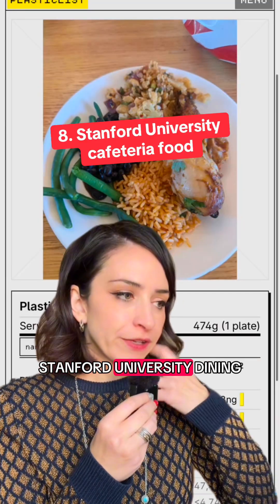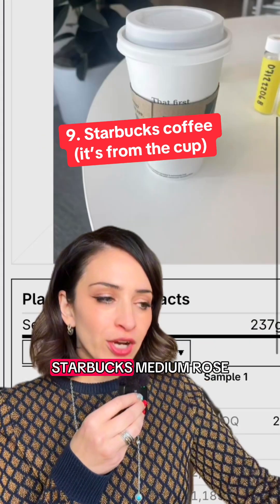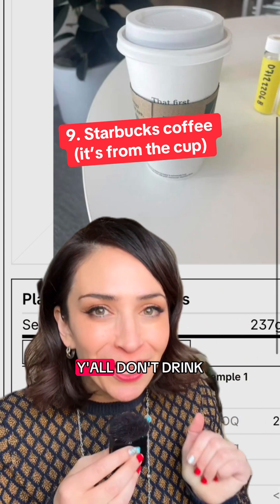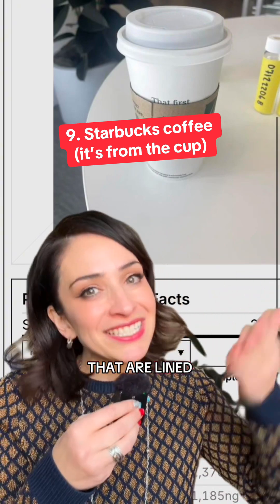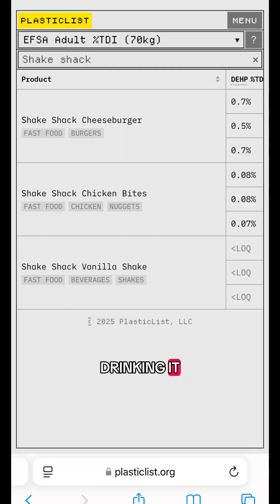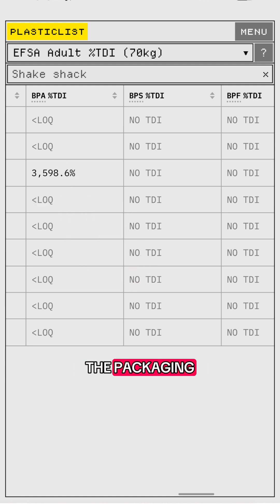Next was a Stanford University dining meal — obviously cooked on plastic. And this one was interesting: Starbucks medium roast black coffee. That's from the coffee cup. Don't drink hot drinks out of paper cups lined in plastic, because then you're just drinking the plastic. Number ten was a Shake Shack cheeseburger — 3,598% of the tolerable daily intake — and it most likely came from the packaging.